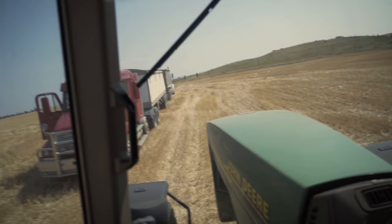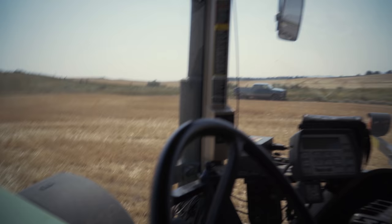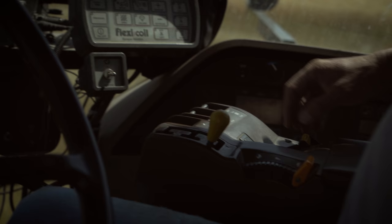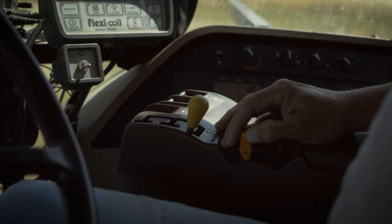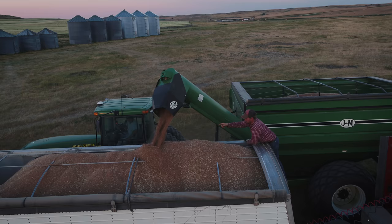We're pulling up to a truck to unload. We've got to get close enough to the truck but not too close. Make sure our auger will fold out — that should put us in position to start filling. Now we'll put our auger out, turn the PTO on which runs the auger, get her up to RPM speed, and now we're going to open the gate and start filling the truck.